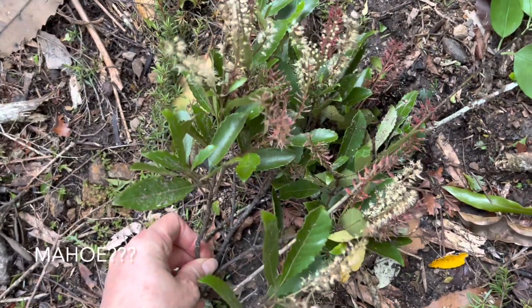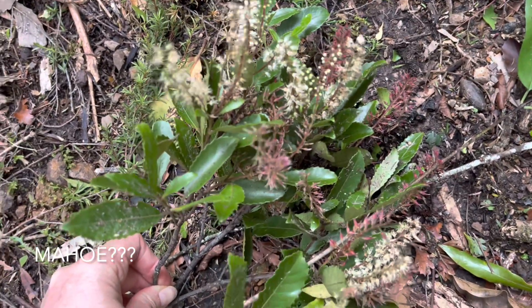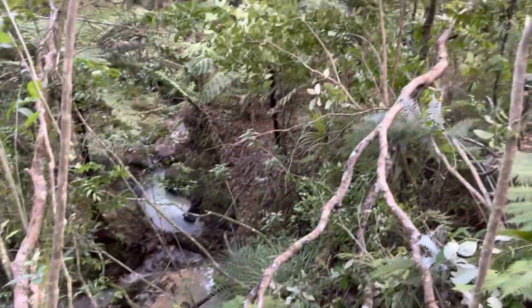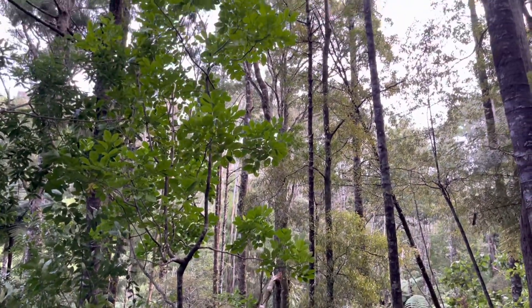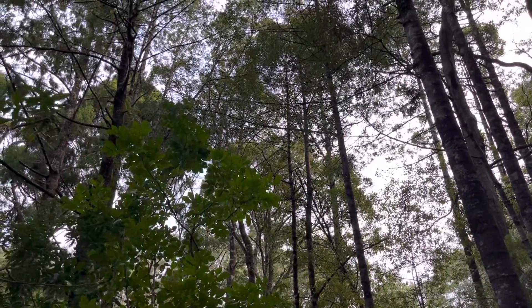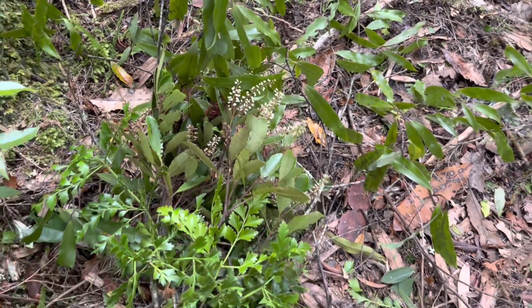I don't even know what tree this is — I'll have to look it up. But this is normally way, way up high. I'll show you how tall they are — all the way up there. I can make a bouquet out of all the fallen branches.